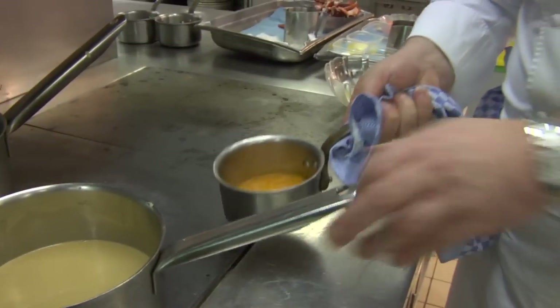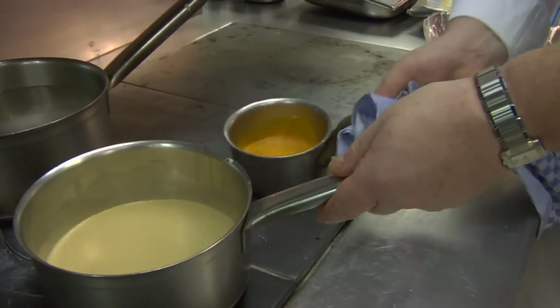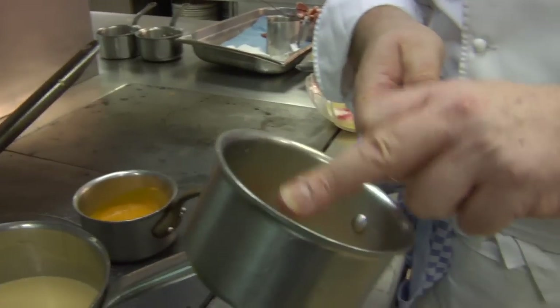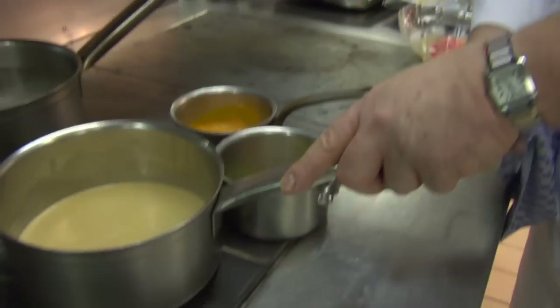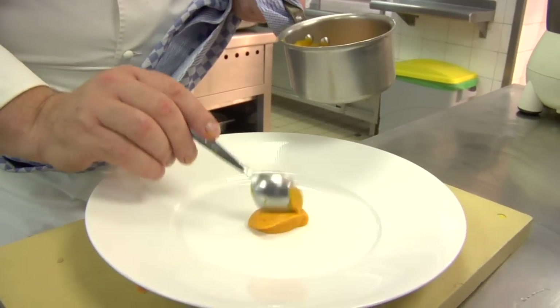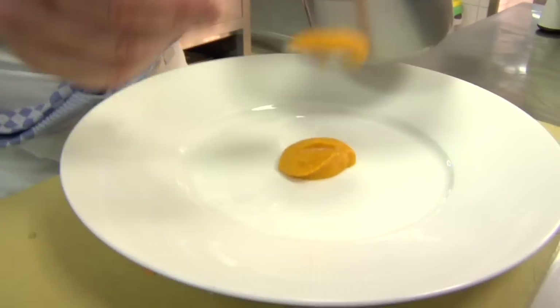We have our carrot purée there. We've got our sauce. We have our croutons, which are glazed, the baby leeks, and the carrots. So it's a matter of just dressing up. It's quite aromatic, and it blends so well.